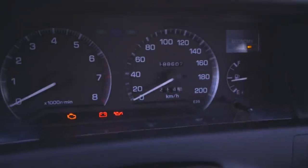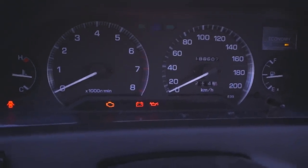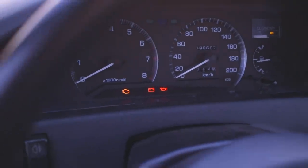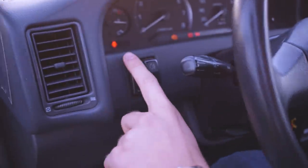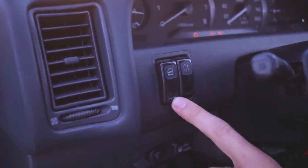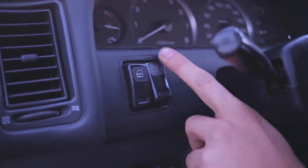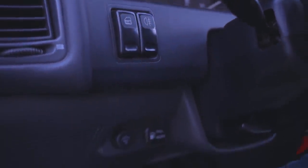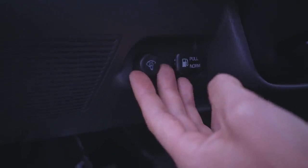As you can see, this car has driven about 188,000 kilometers, which is 115,000 miles. To the left of the steering wheel, we can lock and unlock the doors, control the fog lights on and off, and adjust the brightness of the headlights.